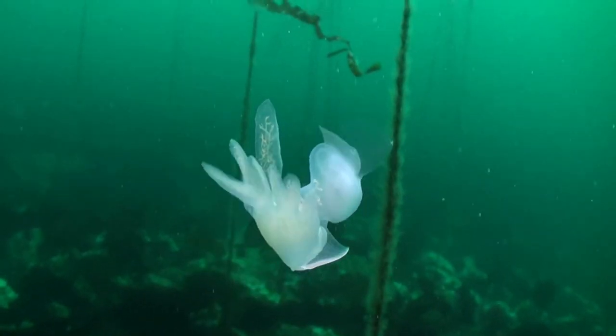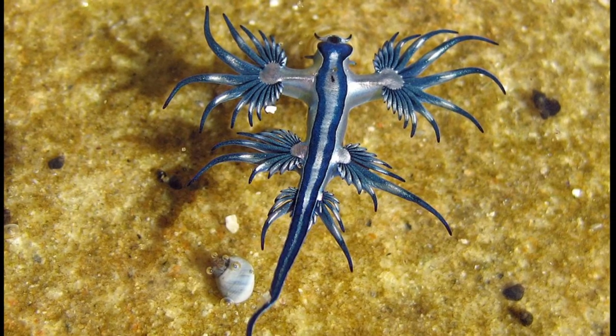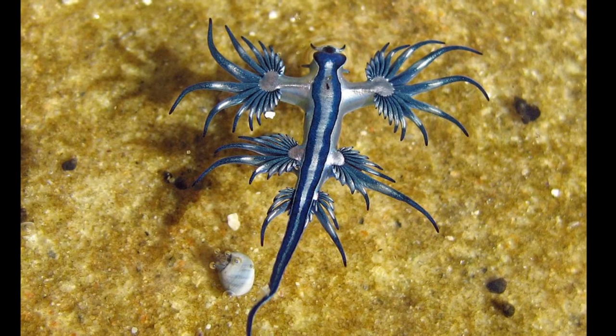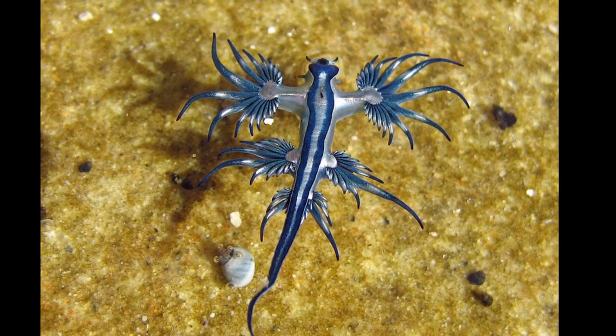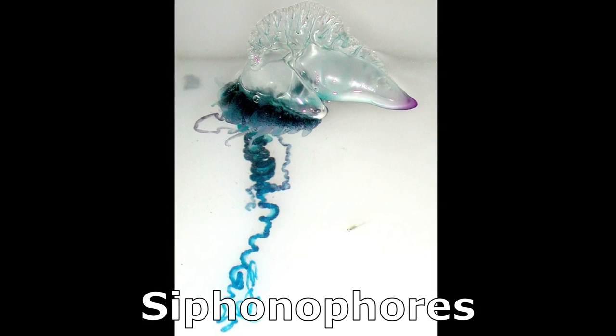Many nudibranchs have unique adaptations. For example, the Blue Sea Dragon nudibranch spends its life floating upside down at the surface of the water, partially kept afloat by a gas-filled sac in its stomach. This gives Blue Sea Dragons access to their prey, siphonophores.